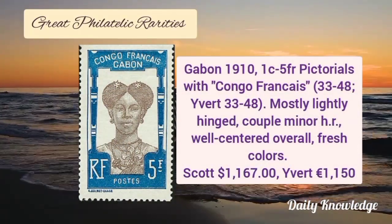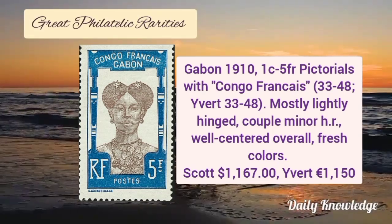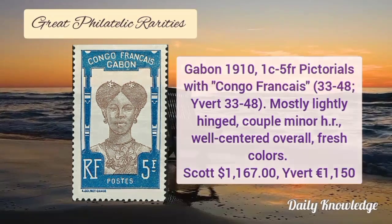Now Gabon 1910, 1 cent to 5F pictorials. These are mostly lightly hinged with a couple of minor hinge remnants. These are well centered and fresh.